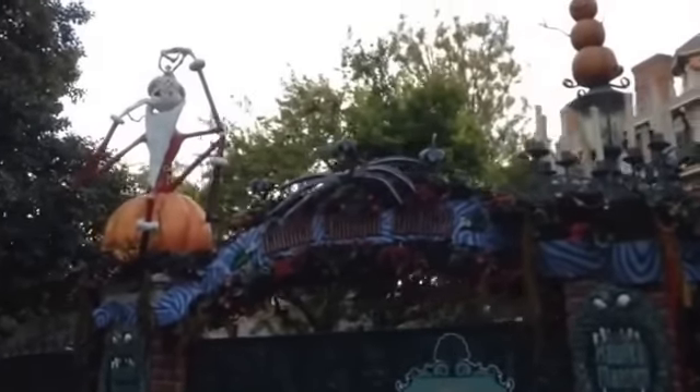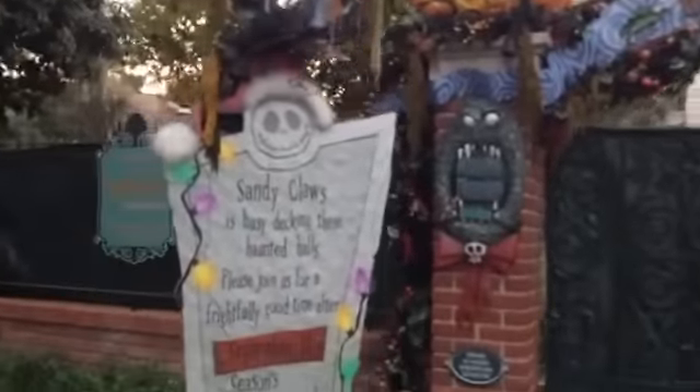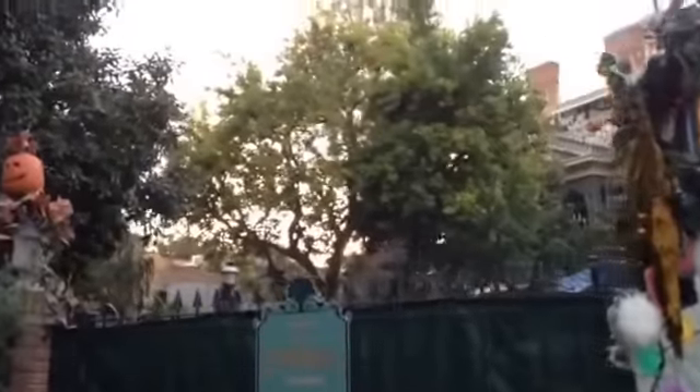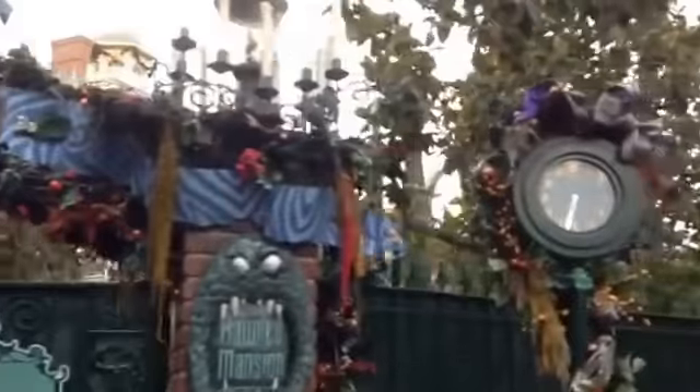Hey guys, we're back here with another Halloween update at Disneyland. As you can see, the exterior to Haunted Mansion Holiday is all ready for this Friday's opening of Halloween Time at the park — it's all decked out. They're still doing some work behind the scenes, but in terms of the exterior it looks ready to go. Last year it was ready about a week out, so not a surprise that it's all looking good.